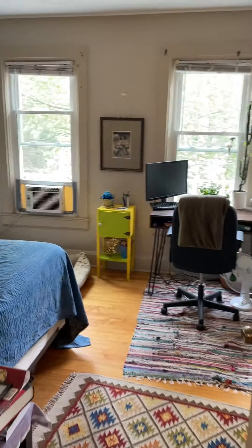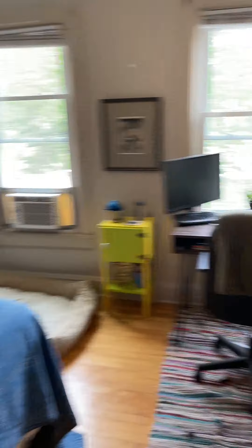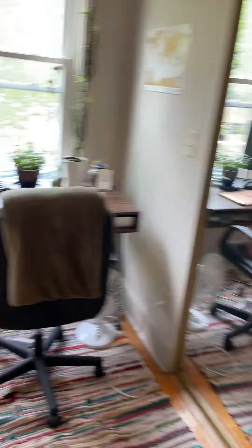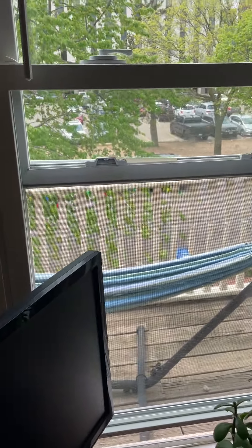The second bedroom is here. Also a decent sized closet. There's also a front porch — private front porch out here.